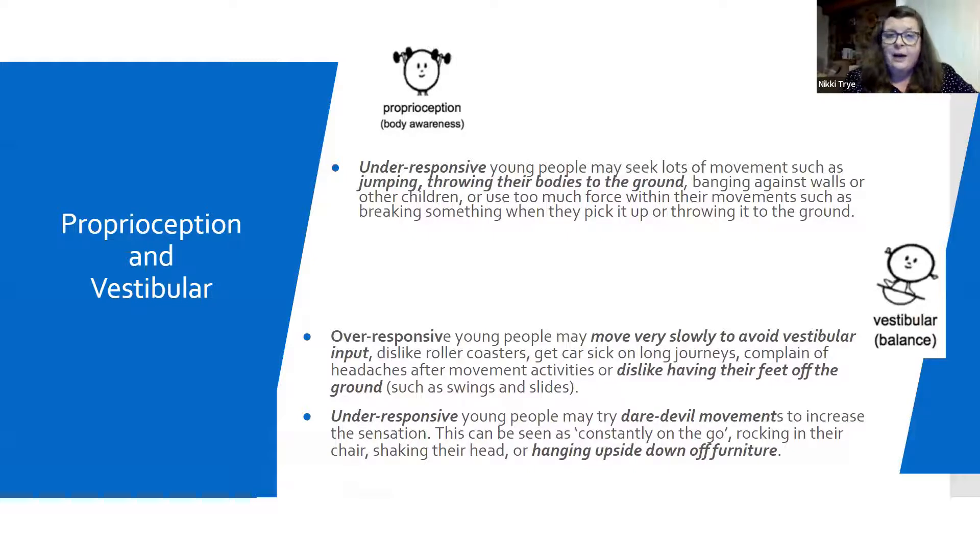Proprioception and vestibular. The majority of young people I've ever taught in SLD normally fall into this bracket. For proprioception, our under-responsive young people really struggle with the whole awareness of their body — where they are within space, where does their body end, how does it feel against something. These are your young people that will be jumping, possibly throwing themselves to the floor or to a wall just to get that feedback. They'll often use far too much force even in everyday actions.